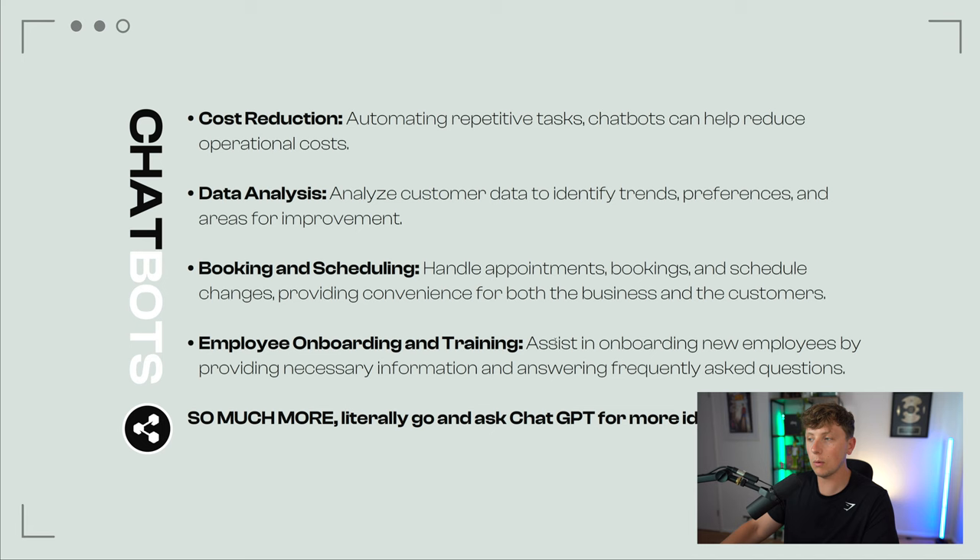I'm going to deep dive the entire sales process and outreach method in a later video. For now, this is just an overview. You have LinkedIn outreach — reaching out and connecting with decision makers within your niche every day. Start new conversations — that is the key. Do not go out trying to sell. Your goal is to start a conversation and get someone to respond to you. Once you've done that, that's the heavy part done. You now just need to offer them value.